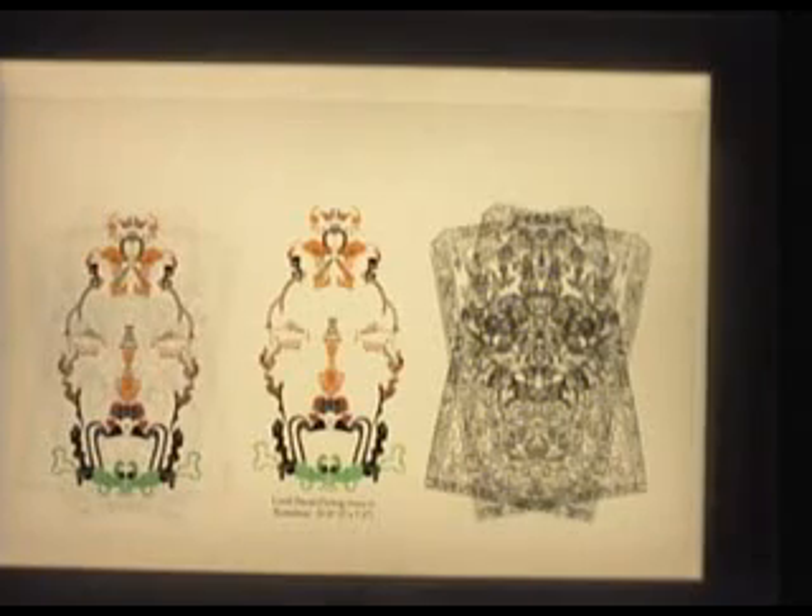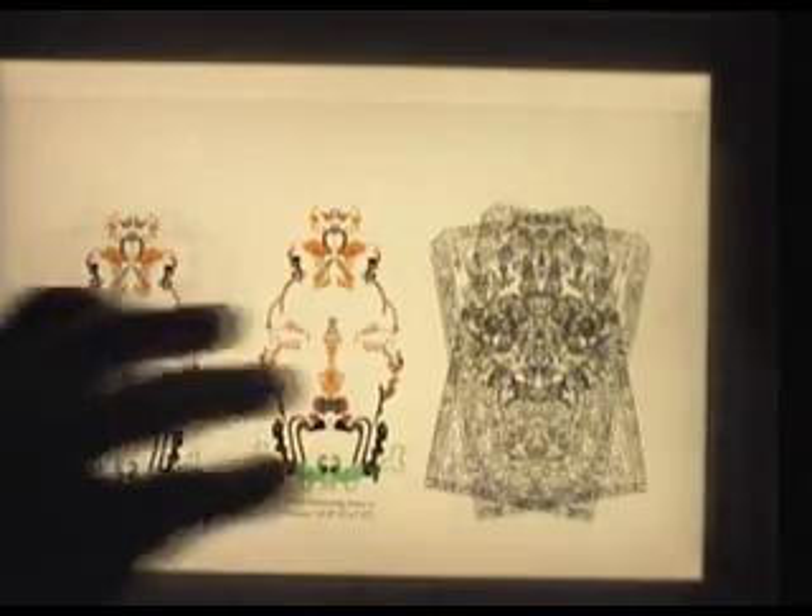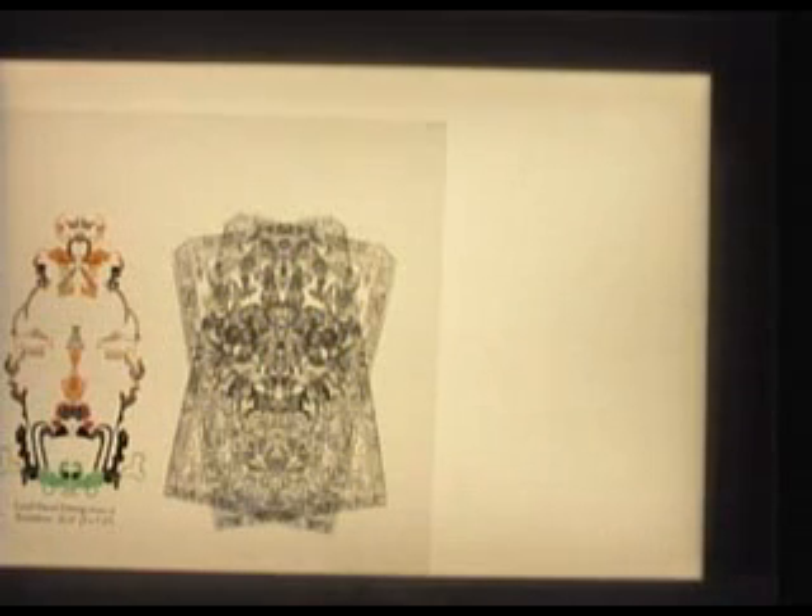Why haven't these pictures been seen earlier? Well, that is the acetates without the colours. You can see the problems of why this could never have been done before we had the computer and the overhead projector.